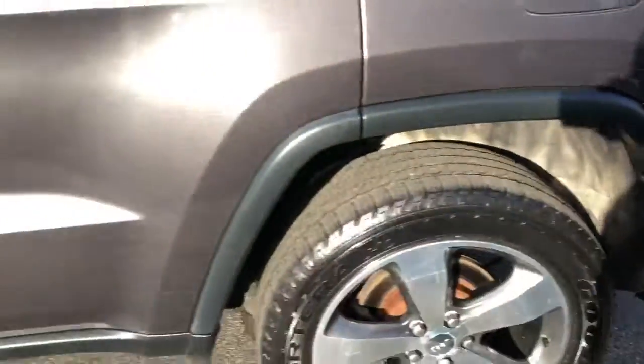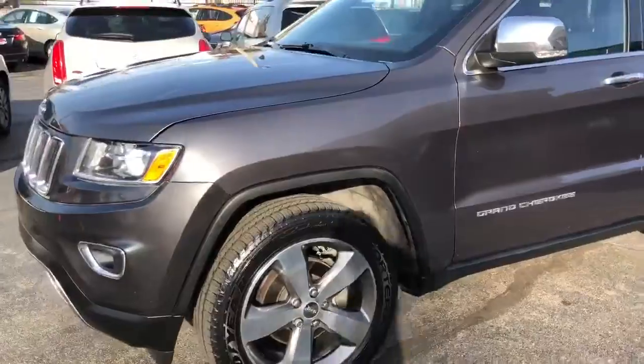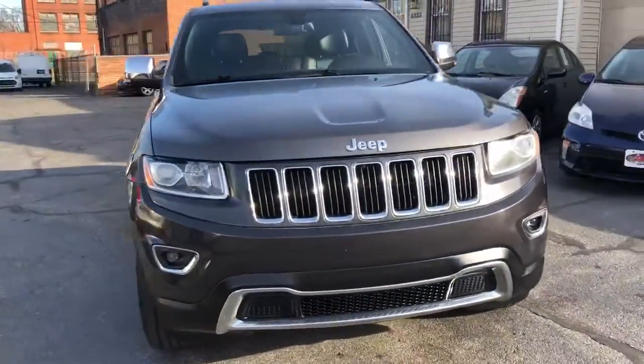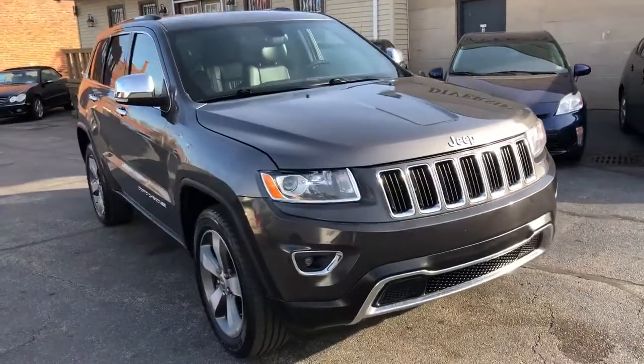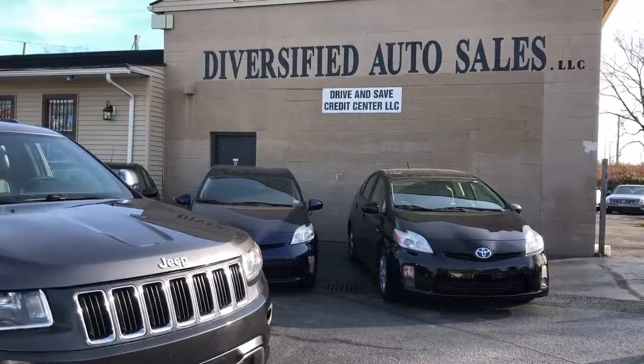Credit approvals in full effect on this Jeep, and we're gonna start the down payment at $995. This is a '14 new body Limited, loaded, 3.6 — guaranteed credit approval and stellar condition. DasCleveland.com.